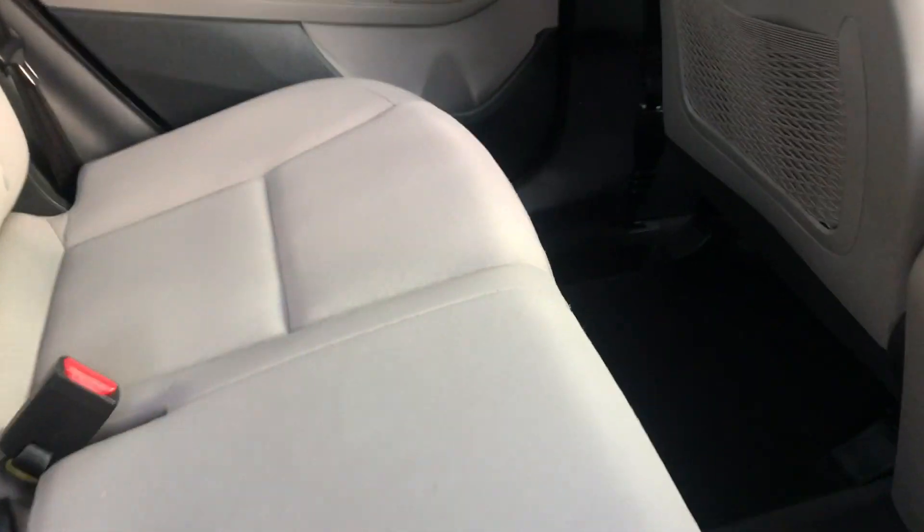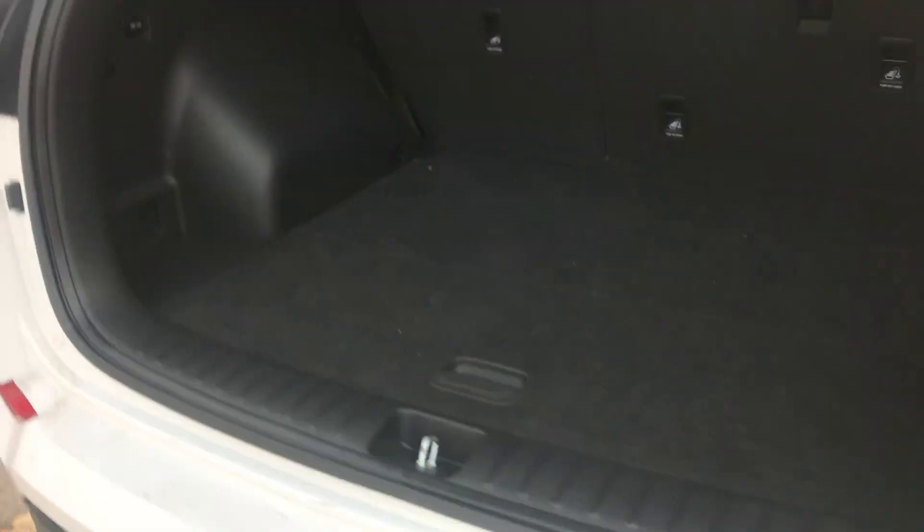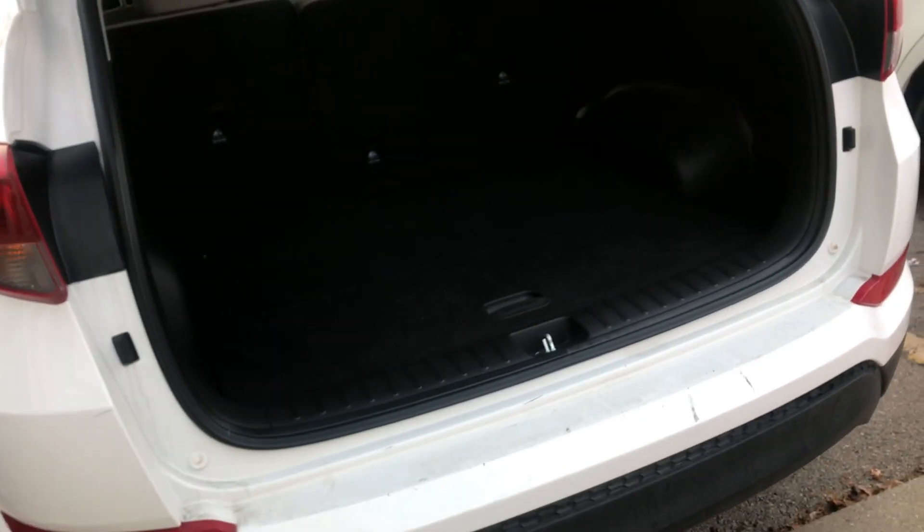Moving onto the back of the vehicle, you do have quite a bit of space for your passengers. You also have cup holders back here as well, located in the center.